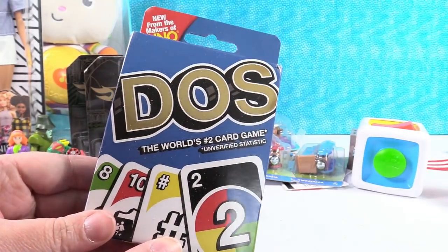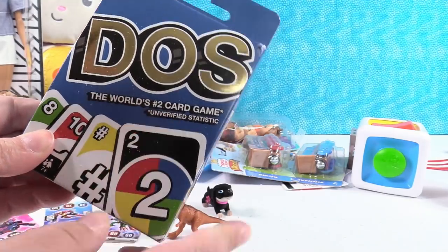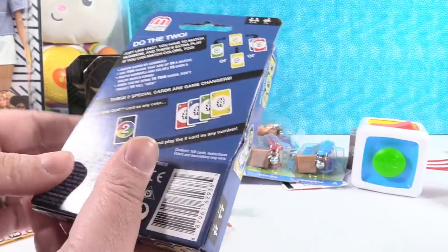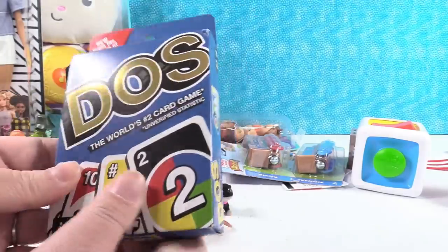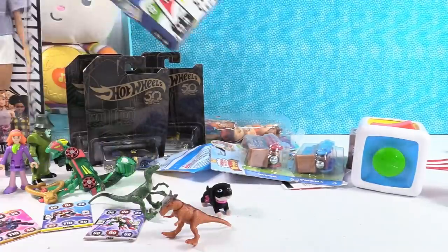We also have a card game — it's not Uno, it's DOS. It's the world's number two card game. We have not played this before. We're probably going to have to try it out because I love Uno. It's just such a classic game.